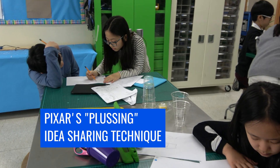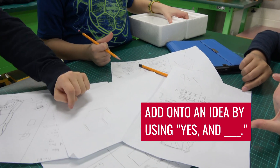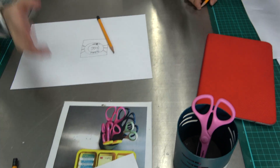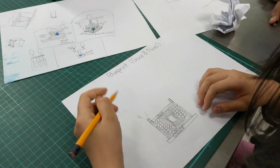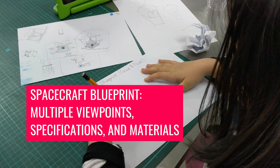In this technique of giving feedback, students only provided feedback if they could add on to an idea, and never take away from it, by using the phrase 'yes, and…' As plussers, their job was to make the idea better and their partner look awesome. After plussing their classmates' ideas, they were paired up with a partner and created a blueprint of their spacecraft that consisted of both their ideas.